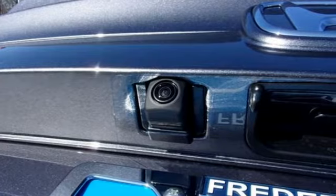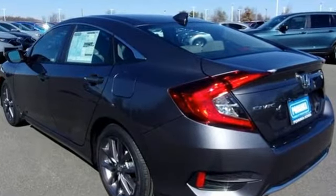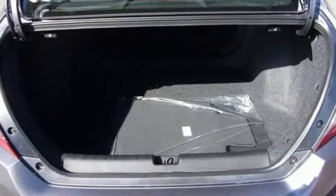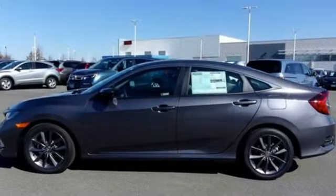External memory control. Remote engine start. Dual zone climate control. Configurable instrument gauges. Doors and push button start proximity key. Front heated bucket seats.